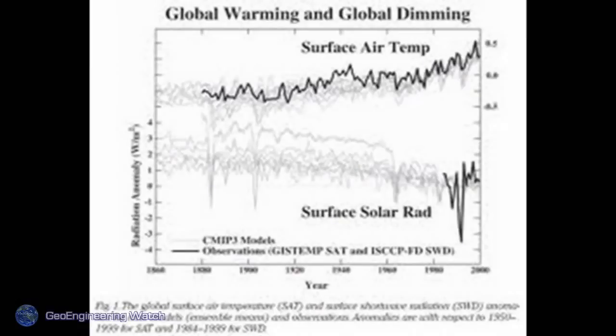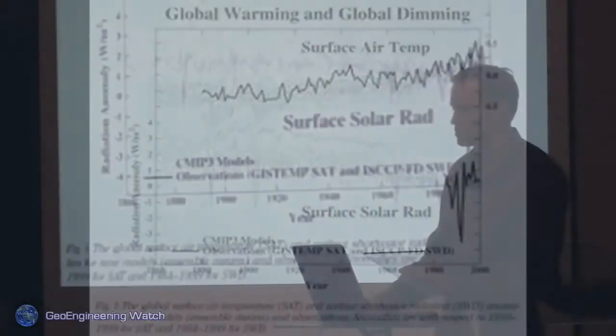Global warming and global dimming — global dimming is something people should be familiar with. As of the latest reports, 22% of the sun's direct rays no longer reach the surface of the planet; they're being blocked. The planet is literally encased in a cocoon of toxic metals. Pollution is part of the problem, but we believe it's a small part in comparison to the geoengineering-dispersed aerosols.